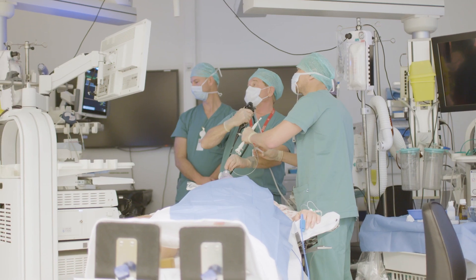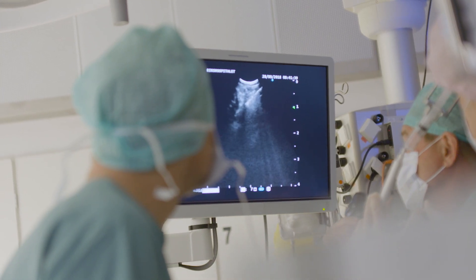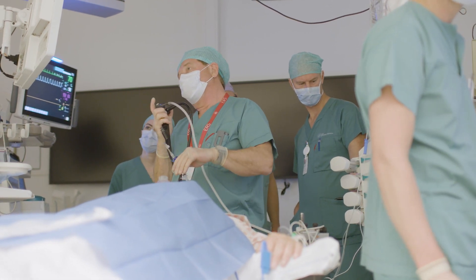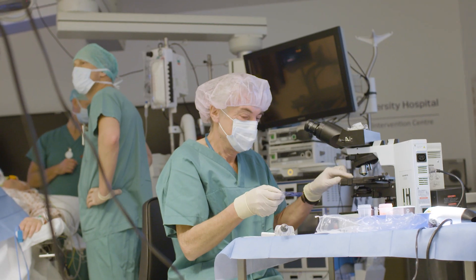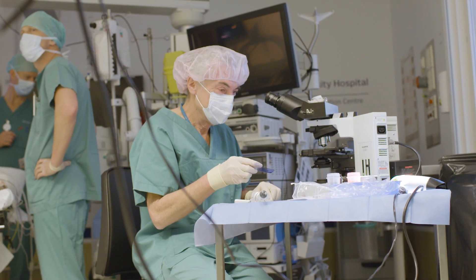We are now entering the endoscopic suite. In this room we perform a lot of image-guided procedures. There is no fixed radiology equipment because here we use mainly videoscopic equipment. But you can see the room is quite spacious so it's easy to use portable X-ray here.